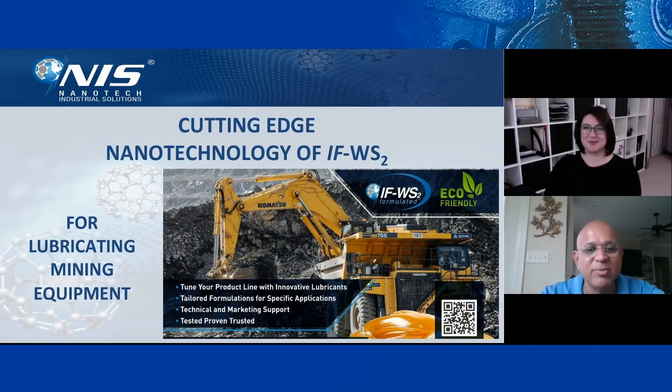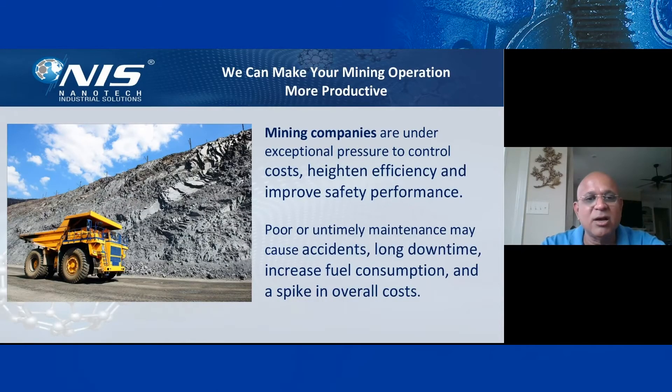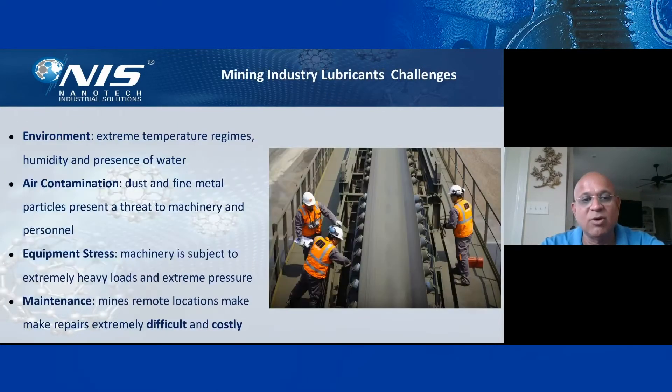Hello and welcome everybody. Mining companies are under exceptional pressure to control costs, heighten efficiency, and improve safety performance. Poor, untimely maintenance can cause long downtime, increased fuel consumption, and spike the overall cost of mining operations. The mining industry has very big lubricant challenges.